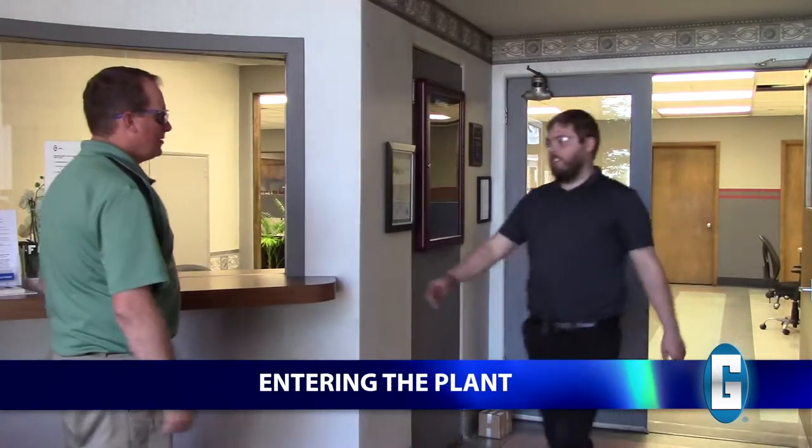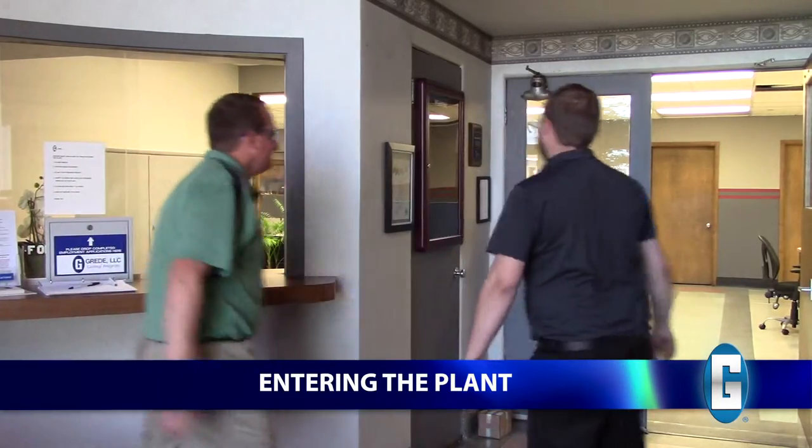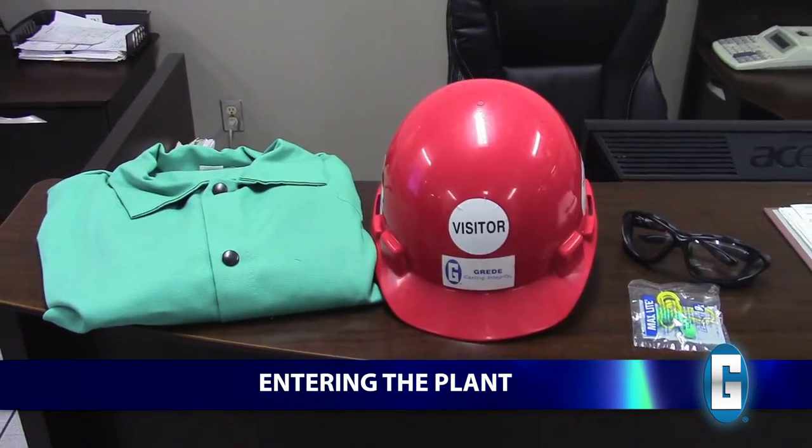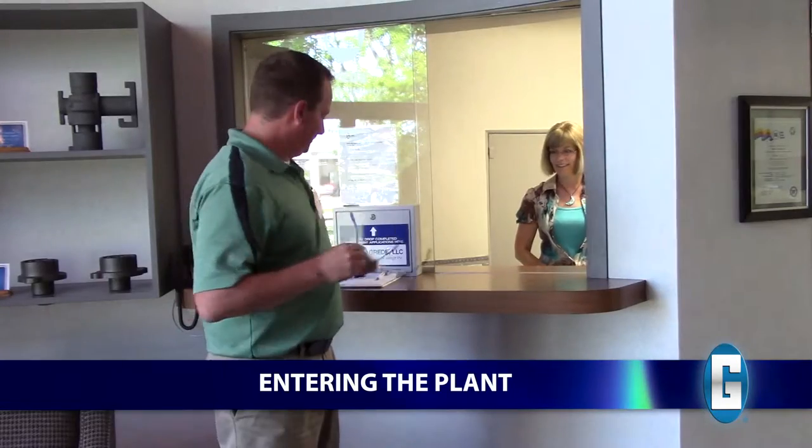Your point of contact, or Grady guide, will meet you in the reception area and ensure you have the appropriate personal protection equipment, or PPE. Grady will provide the required PPE for your visit if needed.